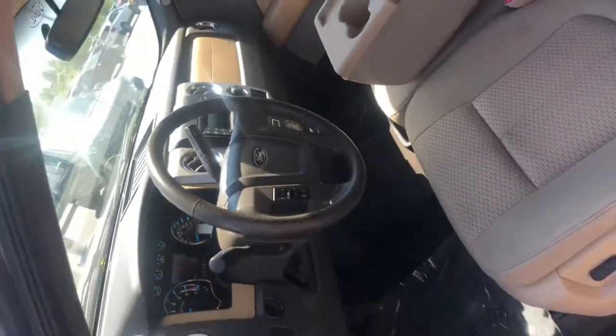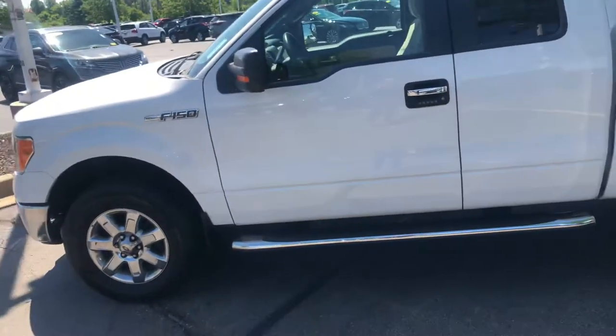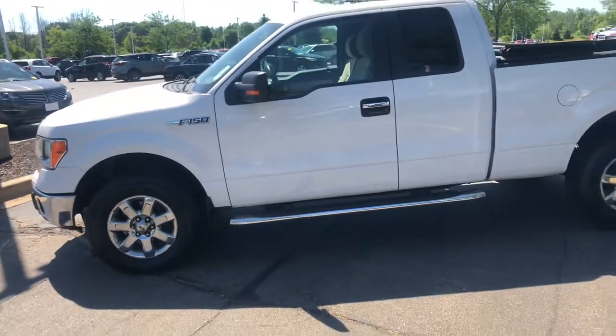Your interior is in great shape, so let me know what you think and then we can figure out how to get this truck closer down by you.